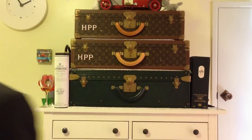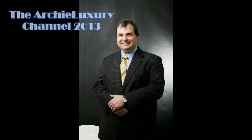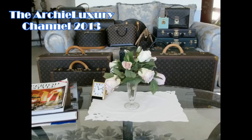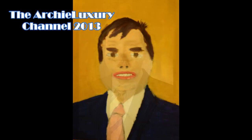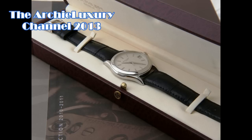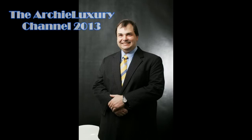I'm Archie Luxury. Tell me what you think. I'll see you next time.